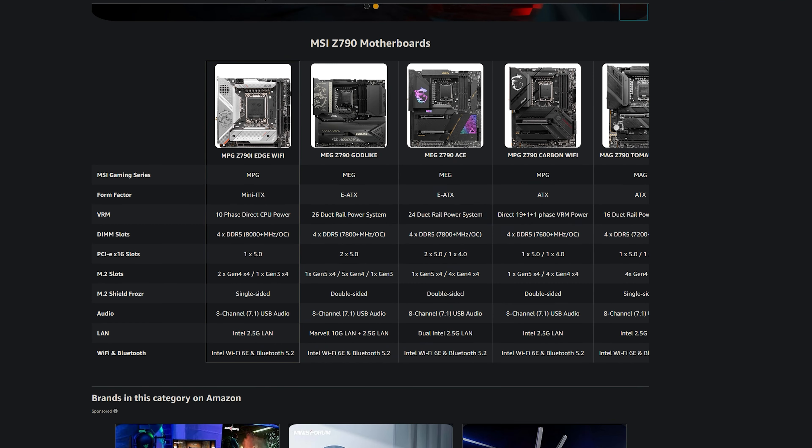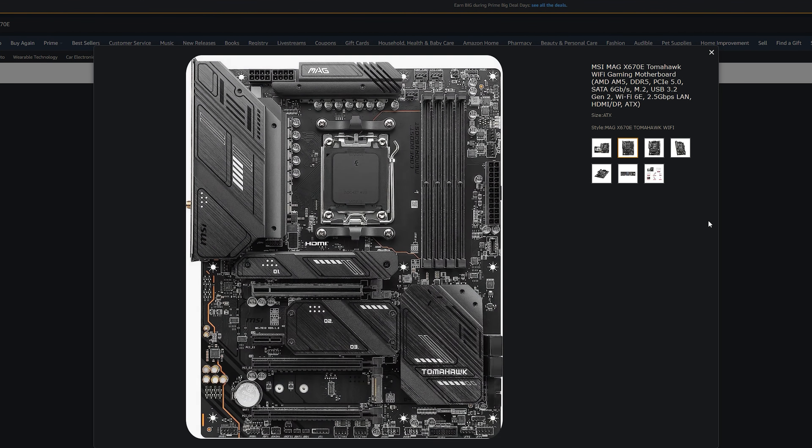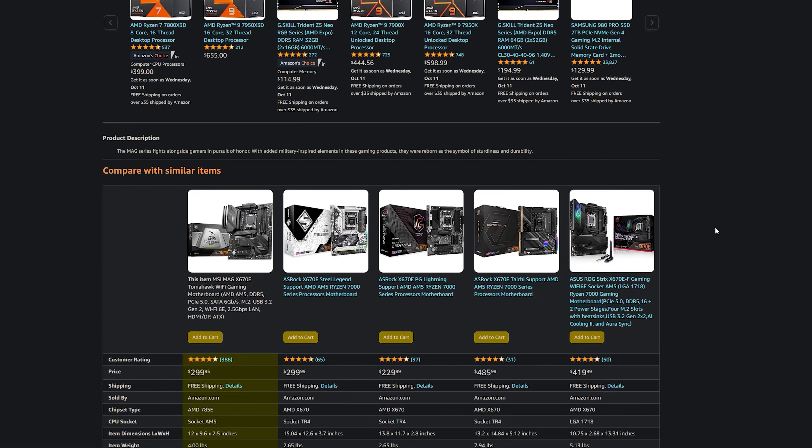You could also take a look at the MSI Mag X670E. For those who are looking for an AMD build, this is the right motherboard for you. It is one of their top-of-the-line motherboards — you can put a 7950X3D or even a 7800X3D in it. This is a great motherboard for those chips, and you can purchase it for $299.99 USD.